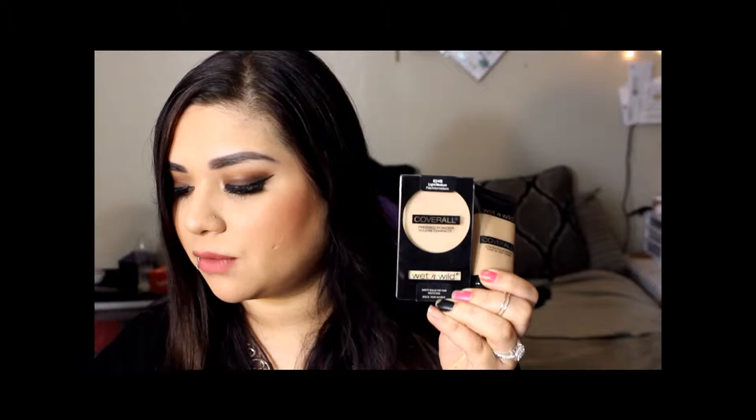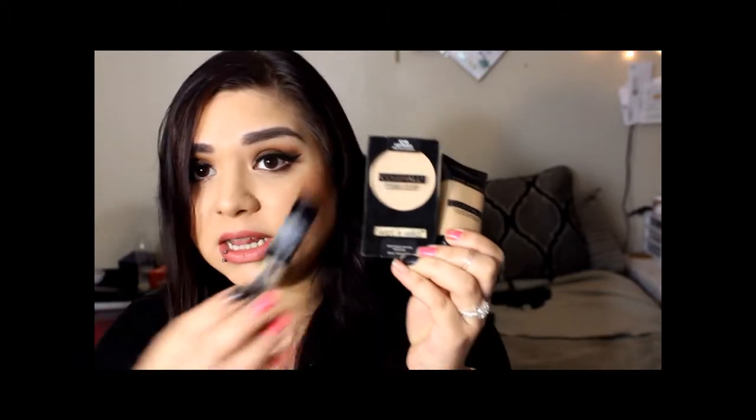Hi guys, welcome back to my channel. Today's video is going to be a first impression video on the Wet n Wild Cover All Foundation, the Cover All Powder, as well as the Cover All Concealer.